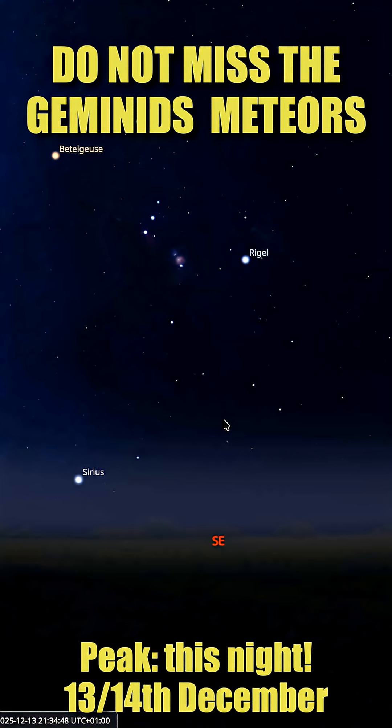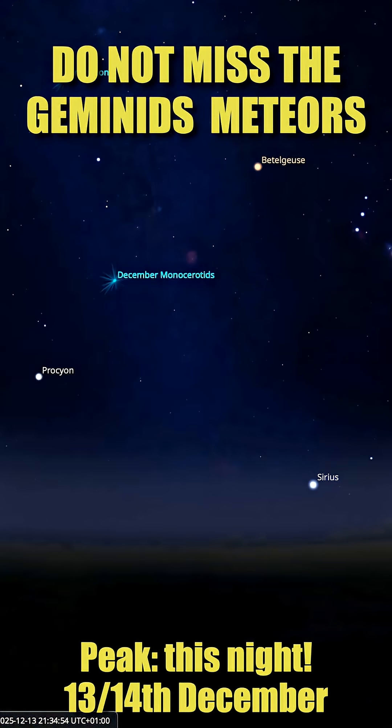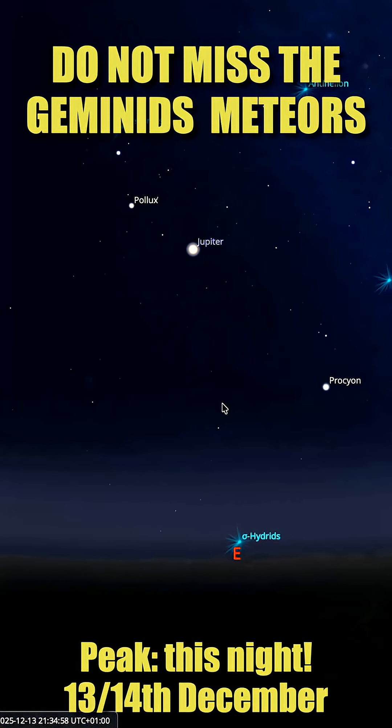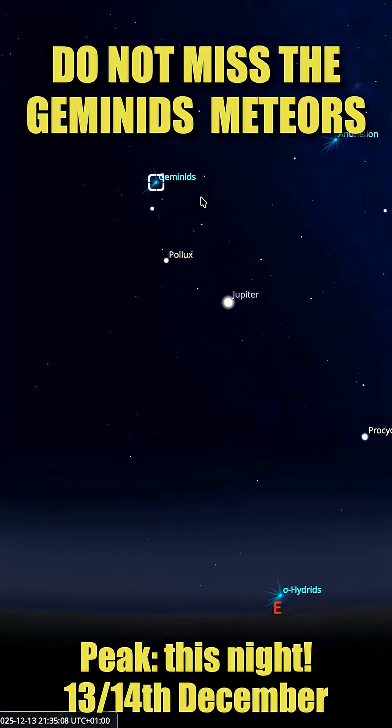A quick update from the meteor observation front — this short video is only valid for about 24 hours. What you see here is the open source software Stellarium. Looking east, we see a bright dot — Jupiter — and also the region where the Geminids, tonight's meteors, are coming from.